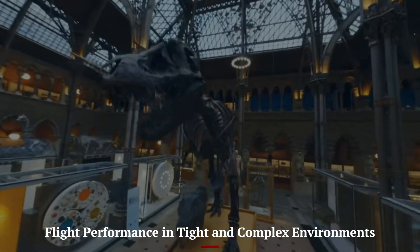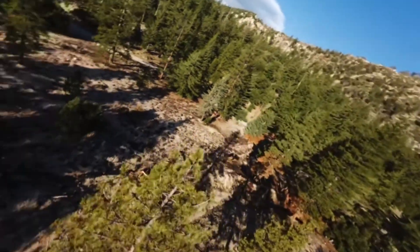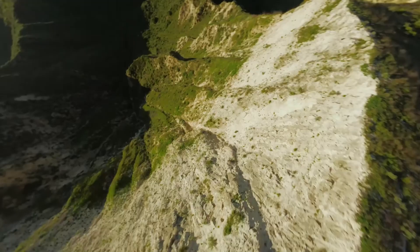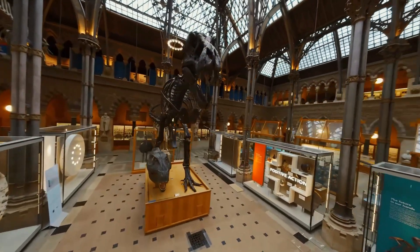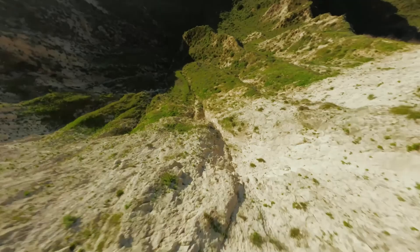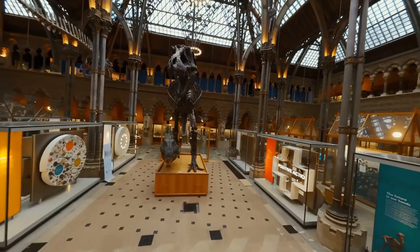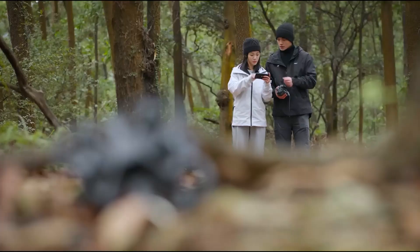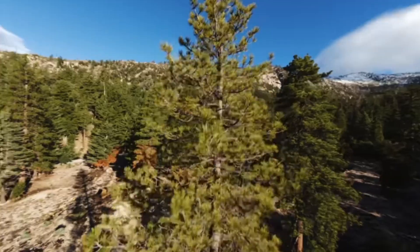Flight performance in tight and complex environments. DJI AVIDA 3 excels in navigating tight indoor spaces and intricate outdoor landscapes thanks to its refined agility and compact design. With a more responsive flight controller and smoother motor output, it offers precise control even during aggressive maneuvers. Whether you're diving between trees or gliding through hallways, the drone maintains impressive stability and accuracy. The reduced latency in signal transmission gives pilots greater confidence while pushing the limits of creative FPV flying. Its improved hover capabilities and wind resistance also enhance usability in more varied environments, making the AVIDA 3 not just a racing drone but a nimble cinematic flyer.